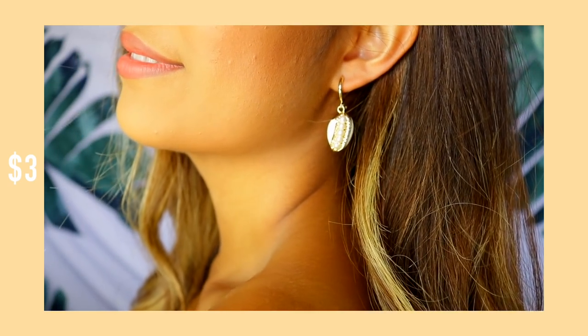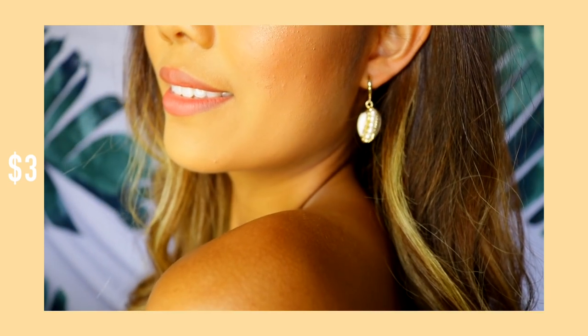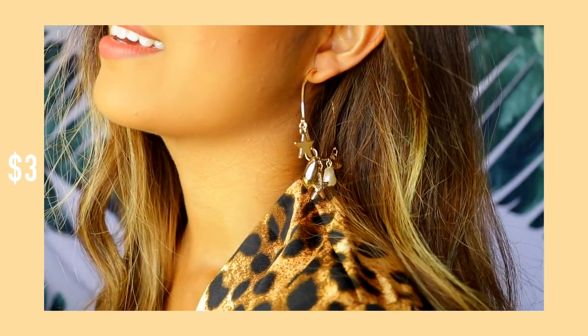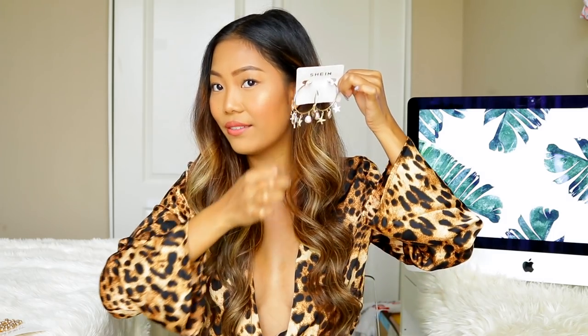I also have this little anklet — I went to the beach the other day for photo shoots and it's so freaking cute. All the accessories I got are actually beachy, puka shell, mermaid-themed. There's a puka shell earring with little pearls attached, and I love the updated clasp they have on their earrings now. Next I have these super cute hoop earrings with little starfish, pearl, seashell, stars, and coin charms — the cutest thing, great for summertime.